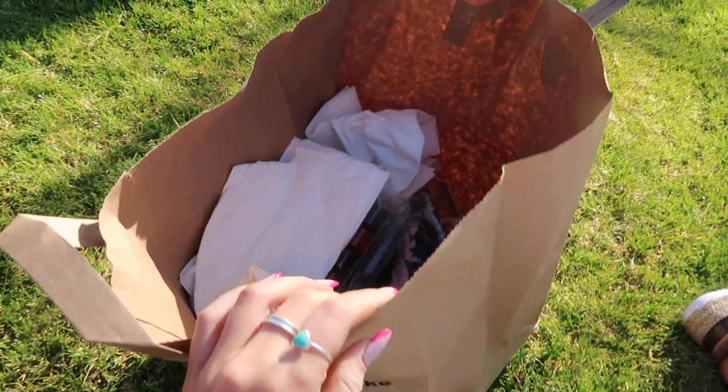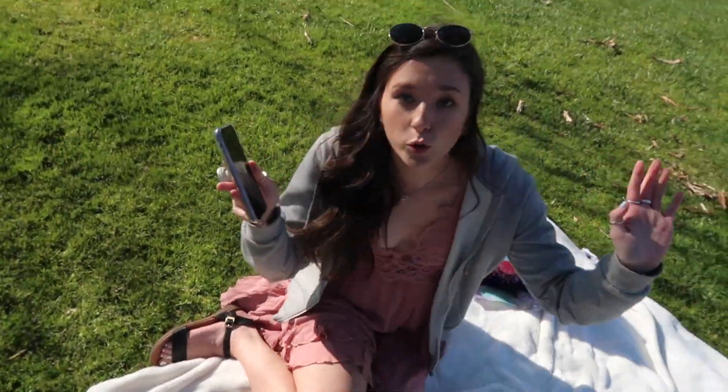We just threw everything in here and we're getting ready to go. It was super fun — it was around 3:30. Okay guys, I'm home now. I edited some of the photos and put the flowers in a vase.